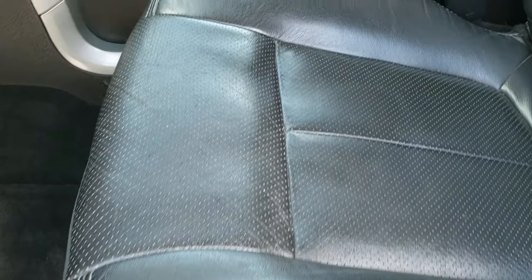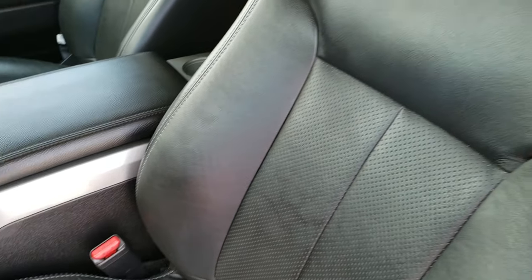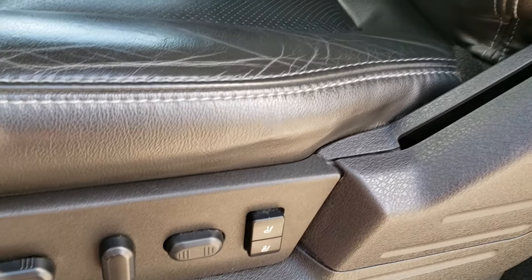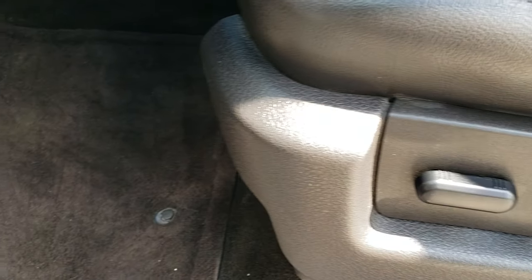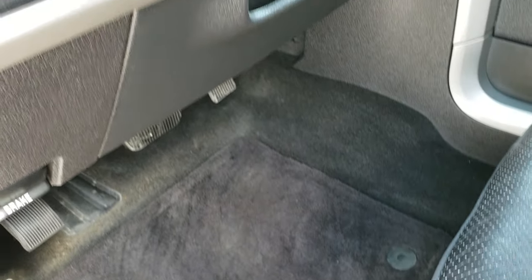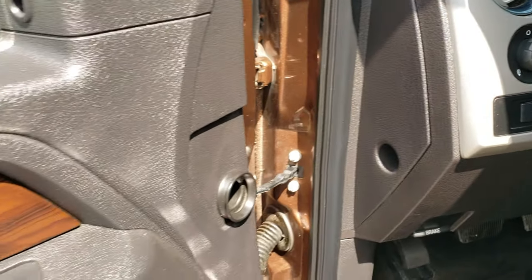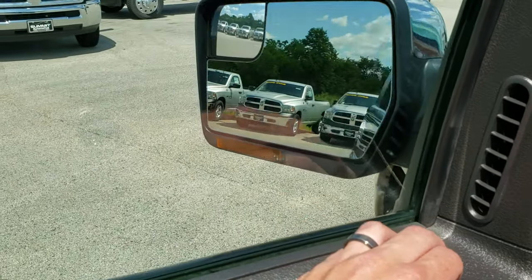Inside, the Lariat package gives you the black leather interior. There are no rips or tears on these seats. It has a memory driver's seat, factory floor mats throughout, power pedals, auto headlamps, power windows, power locks, and those power fold-in mirrors.